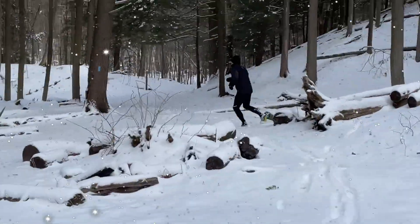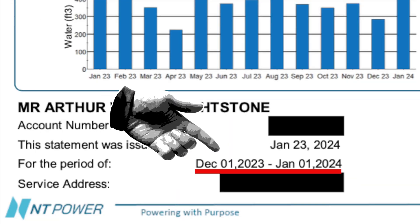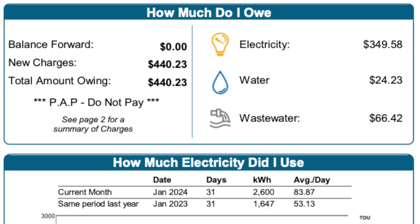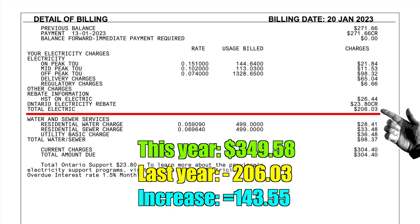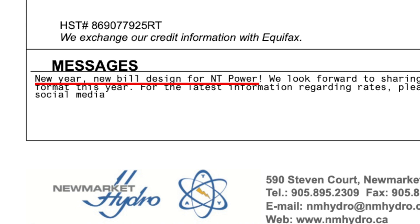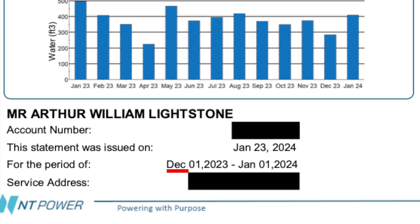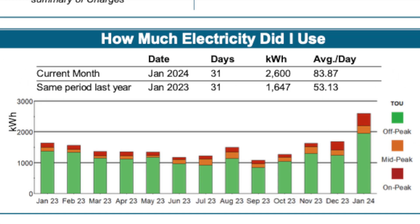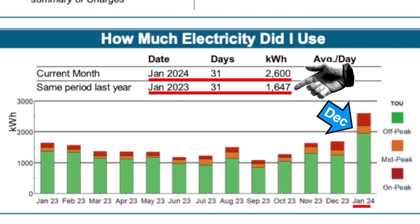Let's take a look at our hydro bills for the two coldest months of the year — December and January. We'll start out looking at December. We spent $349.58 on hydro this past December, and that is $143.55 more than we spent during the same month last year. Our power company decided to change the format of their bills about one year ago. I'll remind you that even though it says January, we are looking at December's consumption here. We burned 2,600 kWh this December, compared to 1,647 kWh last December.